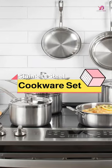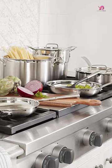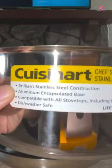The Cuisinart Multiclad Pro 12-Piece Stainless Steel Cookware Set is the perfect addition to any kitchen. This set includes a variety of pots and pans, ranging from a 1.5-quart saucepan to an 8-quart stock pot, as well as two skillets and a steamer insert.